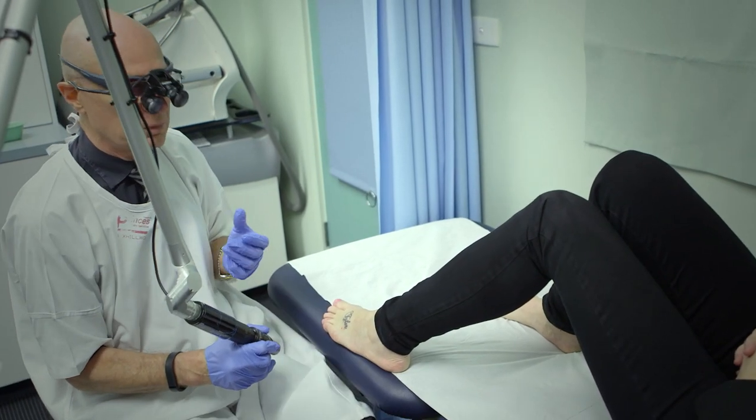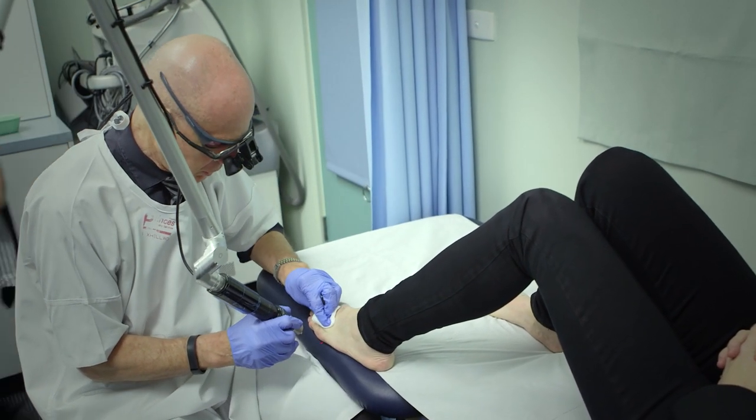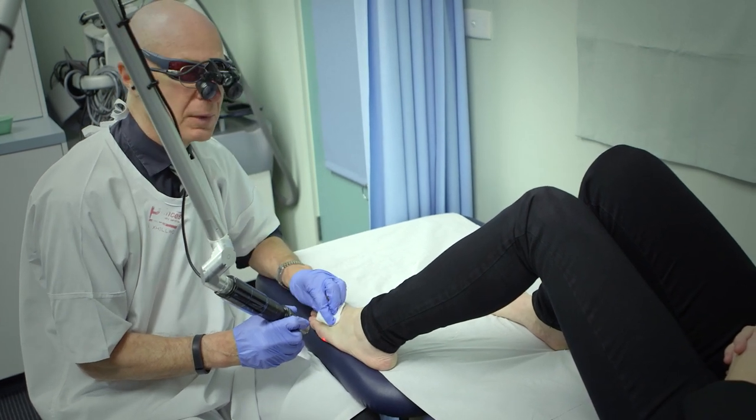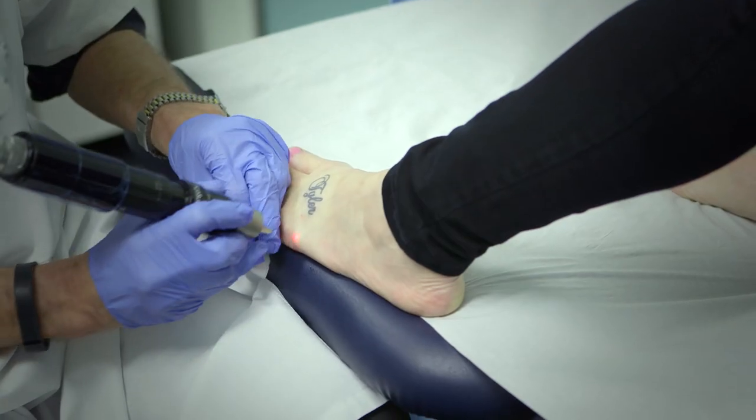Because you've never had the treatment before, we need to work out the right power setting. One of the big mistakes in tattoo removal is using too much power early — people think the more power, the faster it will go, but that's how you get a scar. In Western Australia there is legislation meaning only doctors can use lasers, or nurses supervised by doctors. In New South Wales and Victoria there's currently no legislation, so basically anybody can do it. These lasers also work on moles and freckles, and mixed in with those are melanomas, so if operators have no training in skin diagnosis, it's totally inappropriate.